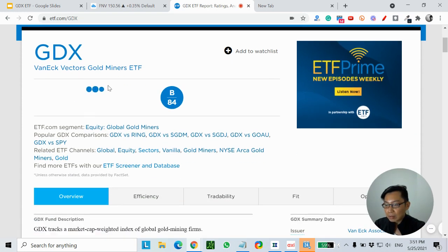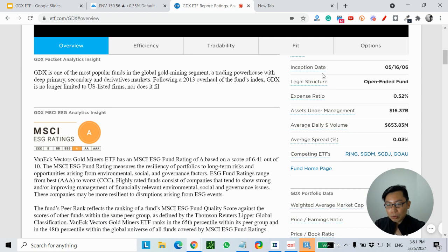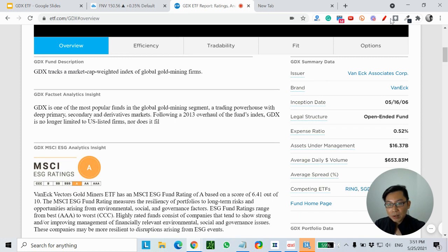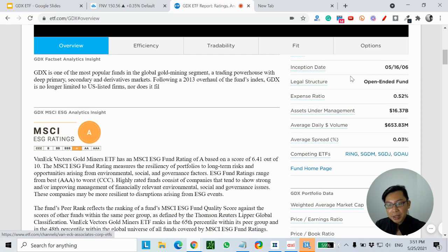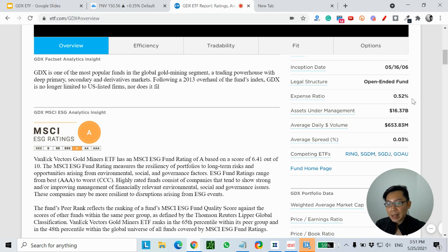There's a lot of information on this page, but the important thing is on the right-hand side. You can see that the inception date was in 2006, so this ETF has been around for about 15 years already.